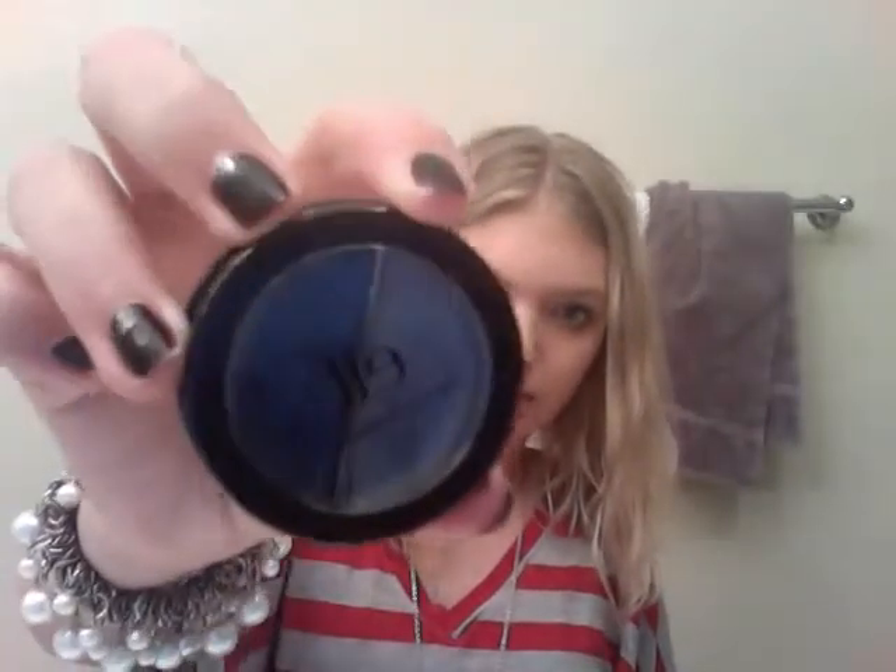Another e.l.f. Duo Cream Eyeshadow in Black Licorice, which is like a grey and a black. I have an e.l.f. Single Eyeshadow in Amethyst. And two e.l.f. Cream Eyeliners — one in black and one in Teal Tease.